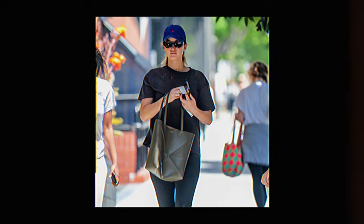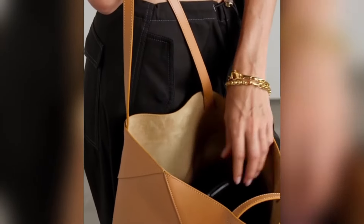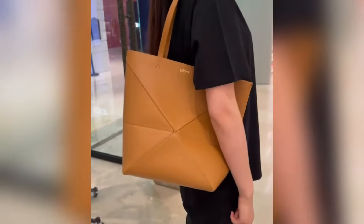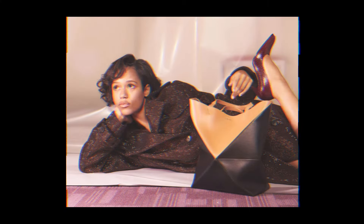Also, in terms of functionality, the Puzzle Fold Tote is a great travel companion that can easily fit all your essentials. It is also a great work bag that can hold your laptop, documents, and other work-related items. The bag is very spacious, and it comes in different colours and sizes, making it easy to organise your belongings, and it is sure to last you a long time and never go out of style.